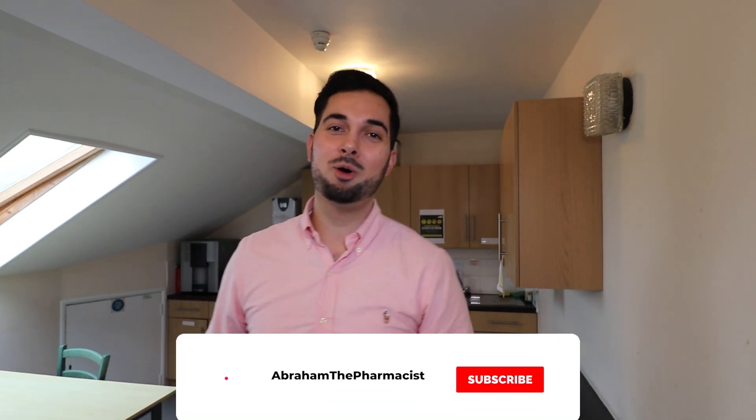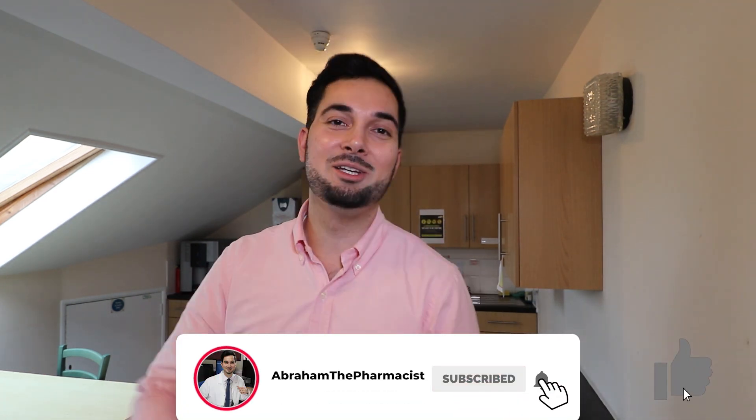That's the end of this week's video — you are now a gout pro! You know about treatments, prevention, the myths, and everything in between. Share this with your friends and family. Leave a comment below to let us know how you get on, and if you have any of your own tips, I'd love to read them.